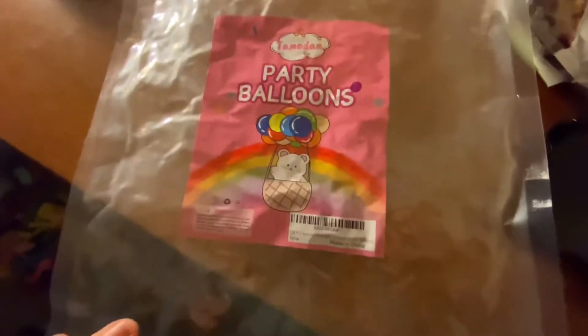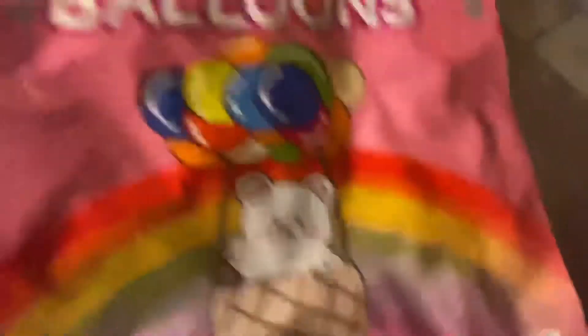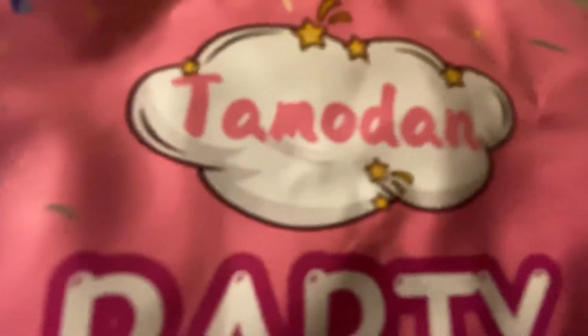I got some new balloons for Christmas. This is one of my new balloons — they came in this bag. I got two bags of 120 balloons made by this publisher, Tamodan — I don't know how to pronounce that. My balloon box is upgraded, maybe not as much as November or October, but it did get a lot bigger.